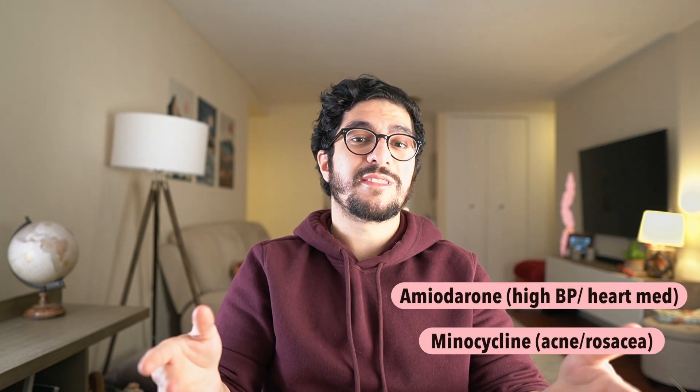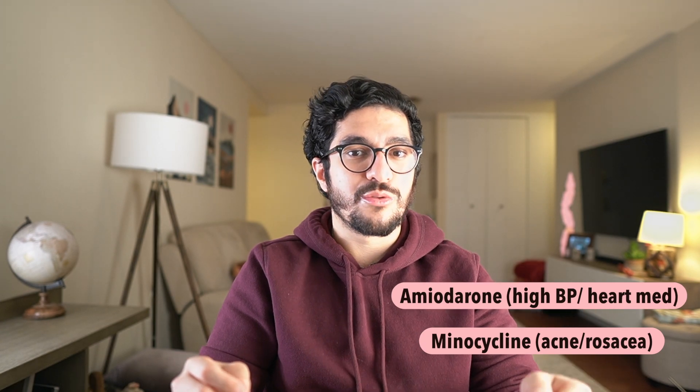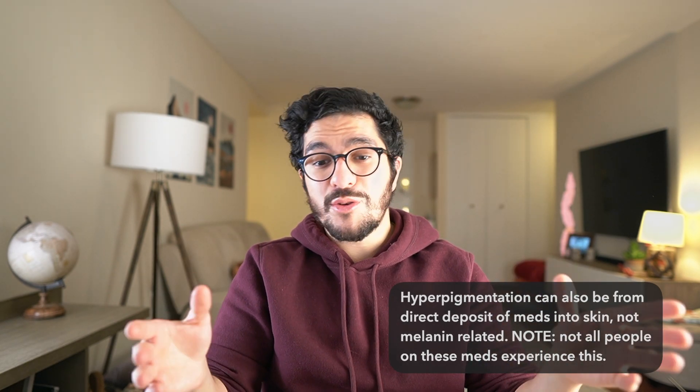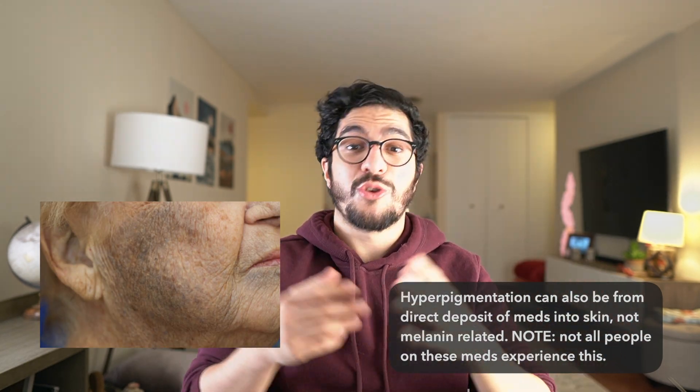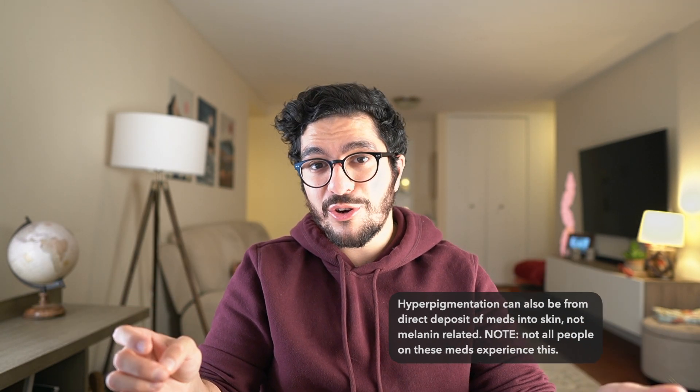Certain medications, most famously amiodarone and minocycline, are known to cause darkening of the skin, especially after prolonged use. They don't cause inflammation like the other cases, but they stimulate the melanocytes directly and cause darkening most typically on the shins or the face. If you're noticing dark patches and you happen to be on either of those medicines, go see your doctor and ask whether that could be the cause.